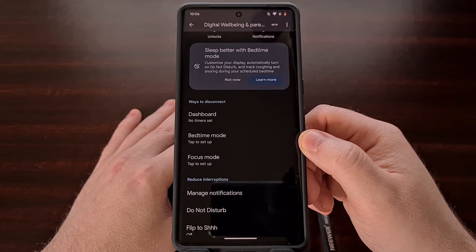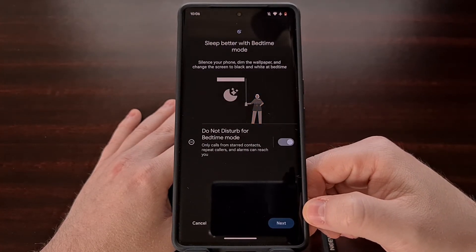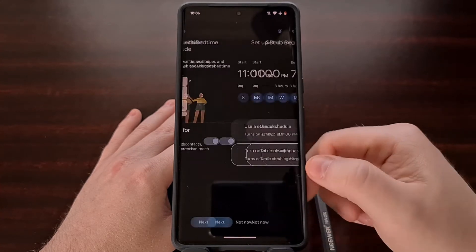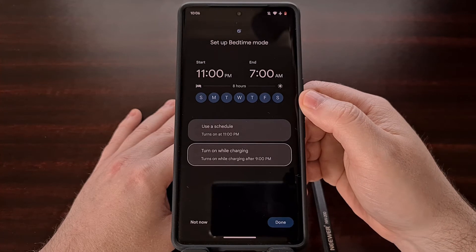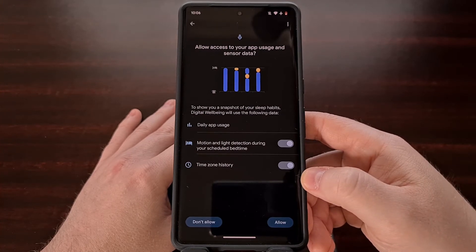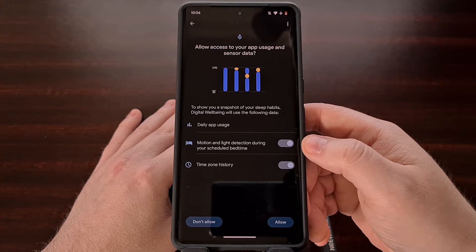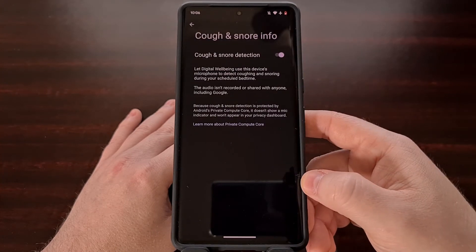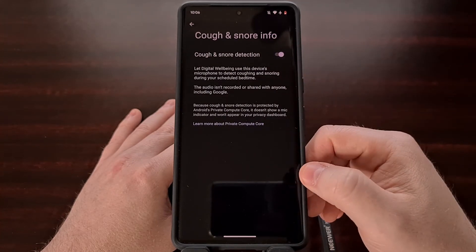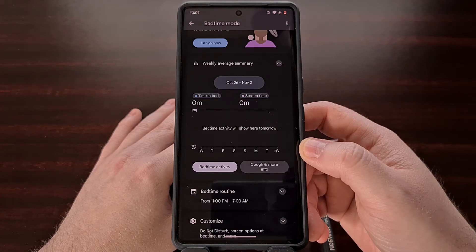You'll see this feature highlighted by the setup process that the application takes you through. Once we tap Bedtime Mode, we can either choose to enable or disable Do Not Disturb mode while this mode is active. Then we have the option to set up our schedule for bedtime mode, and the ability to allow or deny access to time zone history and motion and light detection during scheduled bedtime mode. Here we have the ability to enable or disable cough and snore detection.